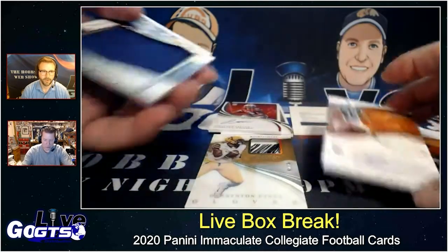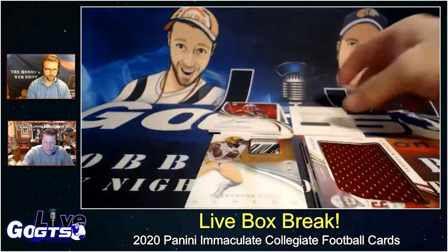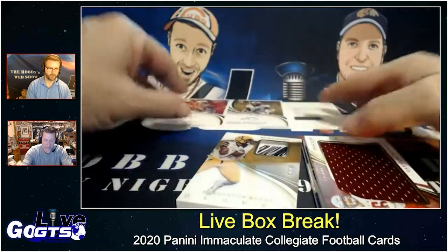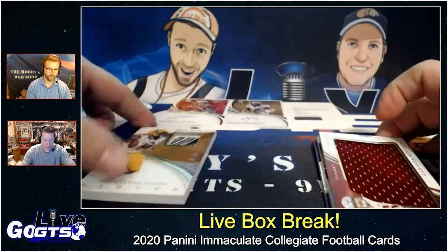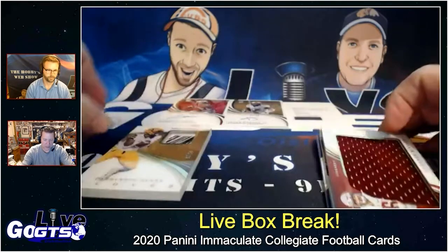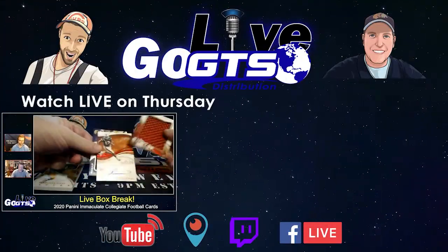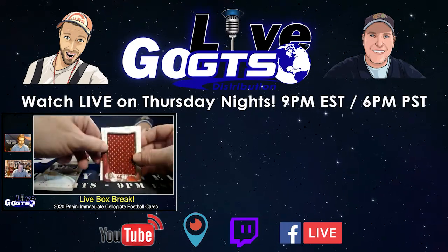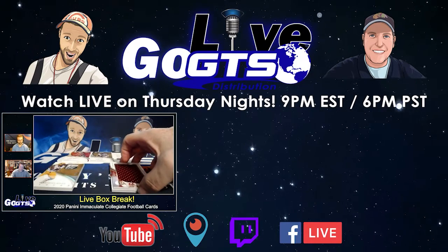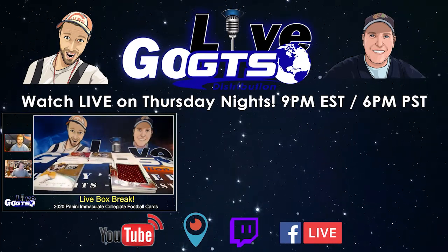The redemption autograph was Jalen Rager, for the Philadelphia Eagles. The Darrington Evans glove card and the other three will go to one winner — the two jerseys and the DJ Dallas autograph — with the remaining hits going to separate winners. Five winners from this box total. Very cool.